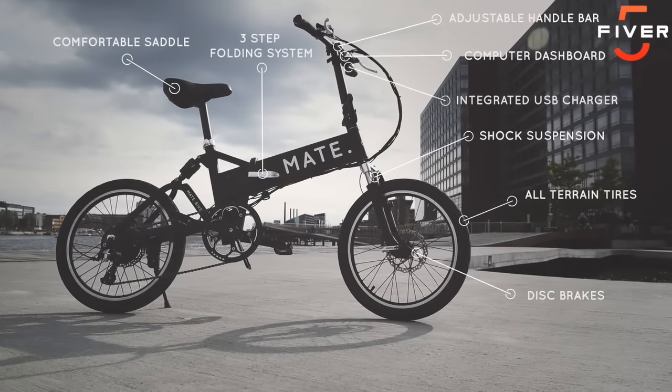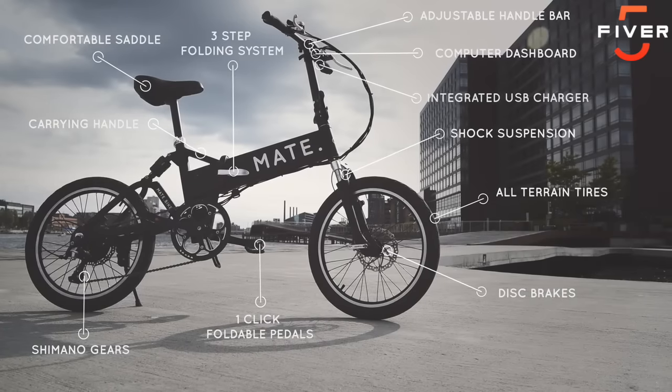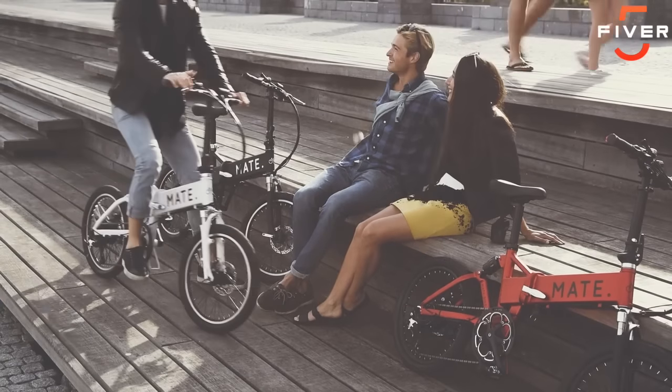Let us introduce M.A.E.T.E. M.A.E.T.E. is no ordinary bike. It's an electric, foldable and affordable bike — M.A.E.T.E. for any journey, any rider, any situation. But enough with the talking. Let's take it for a spin.